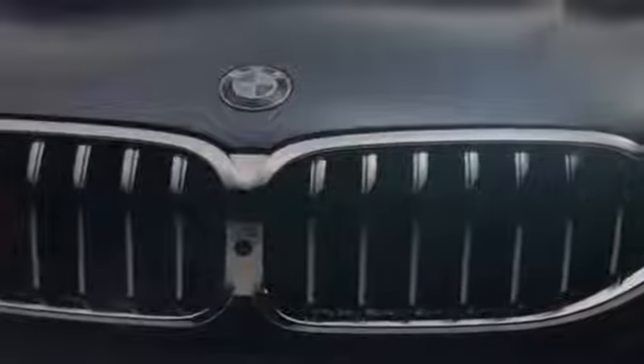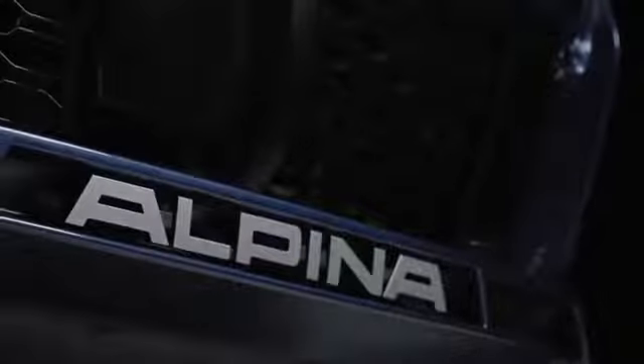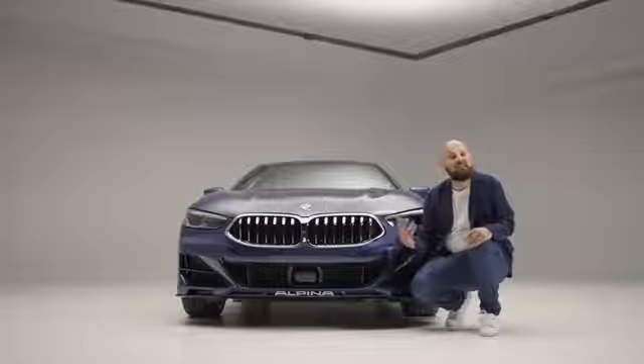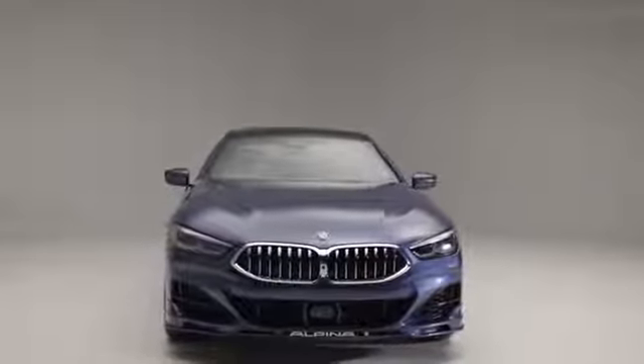The B8 has a very powerful front and every single detail about it was aerodynamically optimized, up to the floating Alpina letters down here. Everything was also tested in the BMW wind tunnel with wind speeds of up to 300 km per hour.